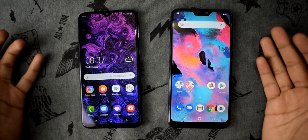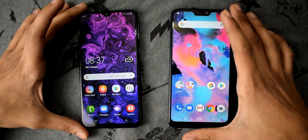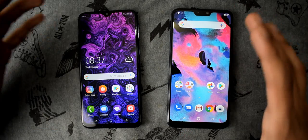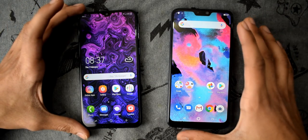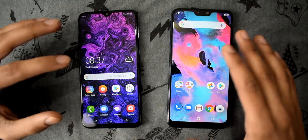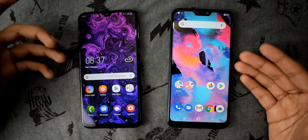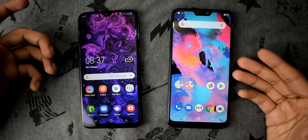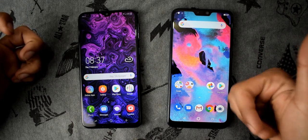Hey guys, it's time for the speed test comparison between the brand new Samsung Galaxy M20 versus the Zenfone Max Pro M2 from Asus. I'm really excited to see how the Exynos 7904 performs against the Snapdragon 660. Both of these phones have 4 gigs of RAM and 64 gigs of internal storage, so let's see which one wins this race.